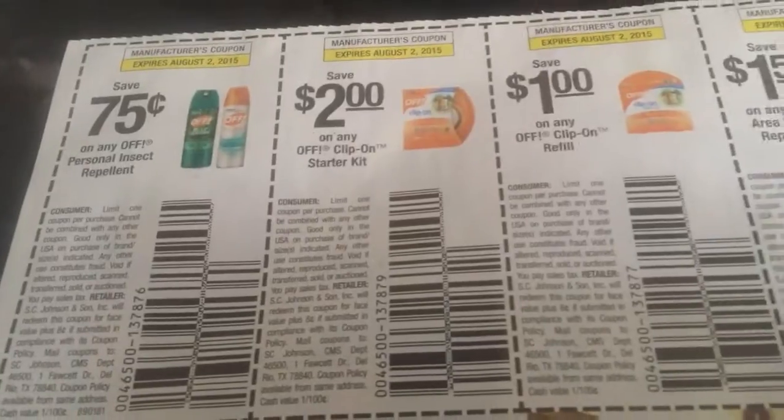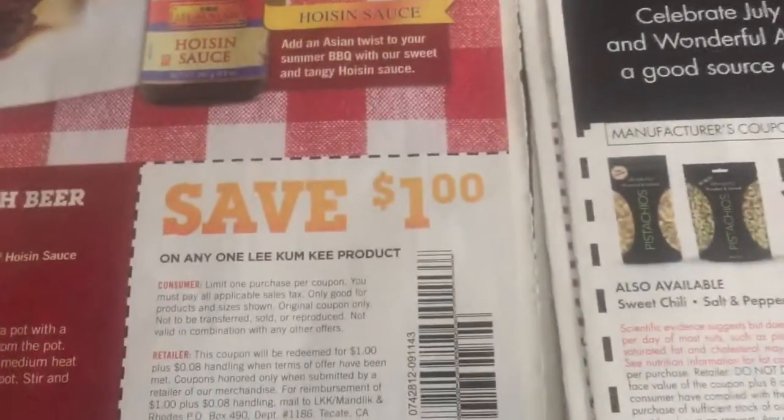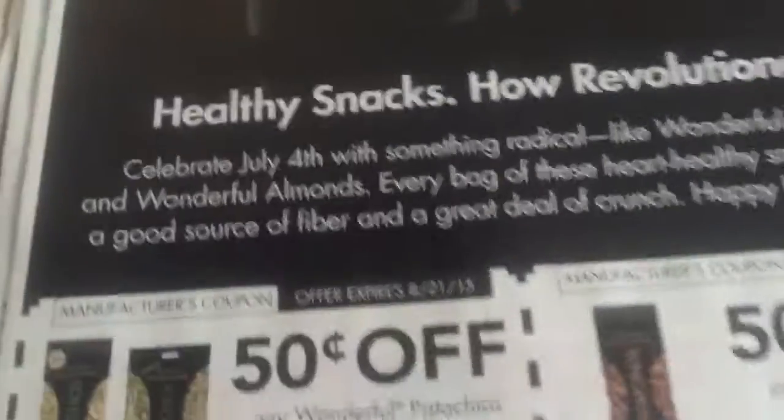So there are some Burger King ones. Looks like there's off personal insect repellent — we're going to be getting those. We're also going to get a dollar off any Lee Clum product. Remember, when it says product it could be anything — it could even be a sample product. You might be able to get something free for that.